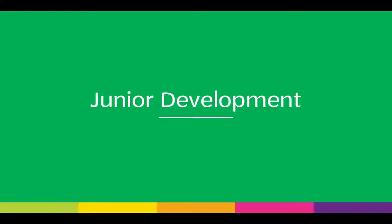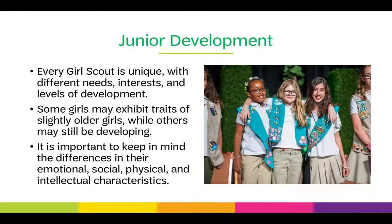Junior development. Each Girl Scout is unique and has different needs, interests, and levels of development. Some girls may exhibit traits of slightly older girls, while others may still be developing. It is important to keep in mind the differences in their emotional, social, physical, and intellectual characteristics.